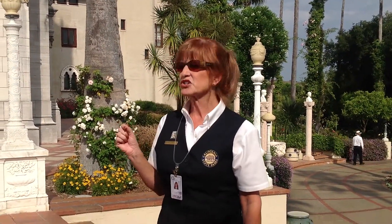Matter of fact, yesterday — I was not here yesterday — but yesterday apparently it was 109 degrees up here. So when we do get in the house, I'm sure it'll be very warm.